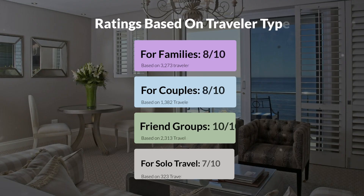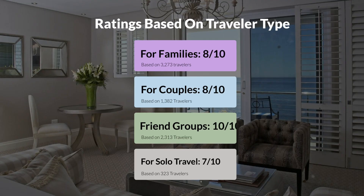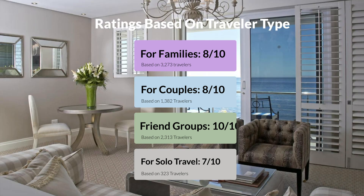Now, let's move on to our personal ratings for this hotel, depending on the type of traveler. For families: 8 out of 10. For couples: 8 out of 10. For friend groups: 10 out of 10. For solo travel: 7 out of 10.